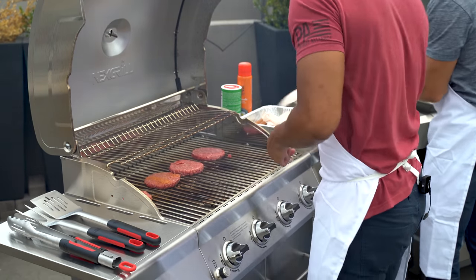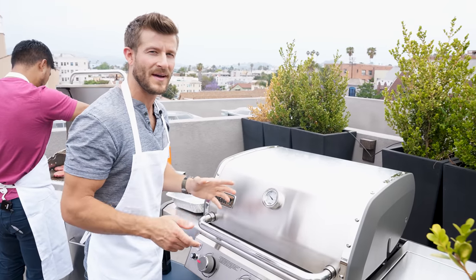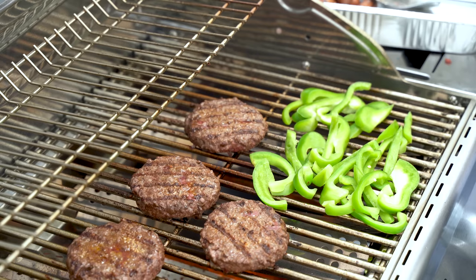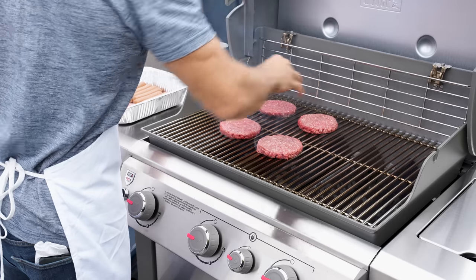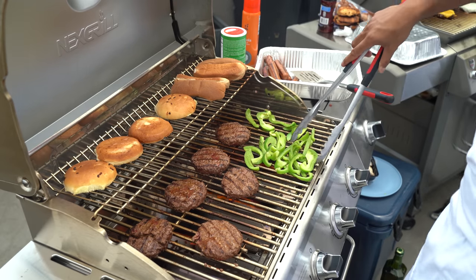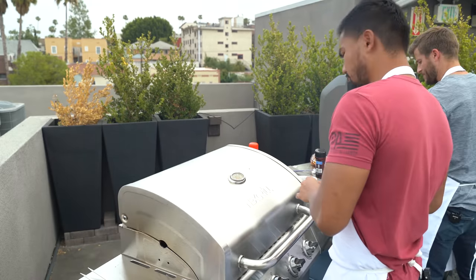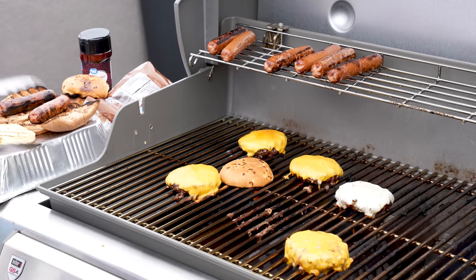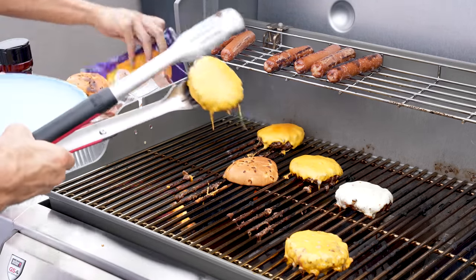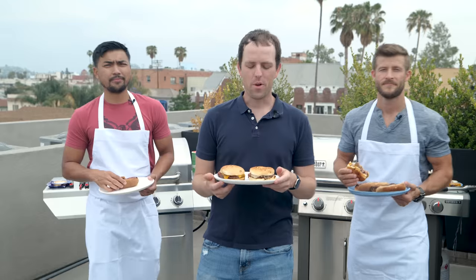With burgers you want to cook it for about three to four minutes then flip it once — don't be that type that flips it a million times. Nobody likes that. You want a nice seared burger, just one set of grill marks. You're not playing tic-tac-toe with the burgers. Both Justins prefer medium rare, and anything less than that works too. If it's well done, get out of the kitchen.